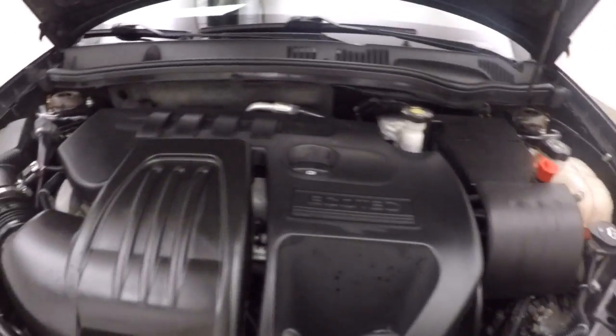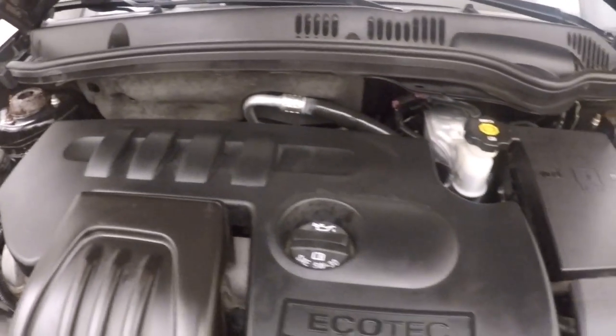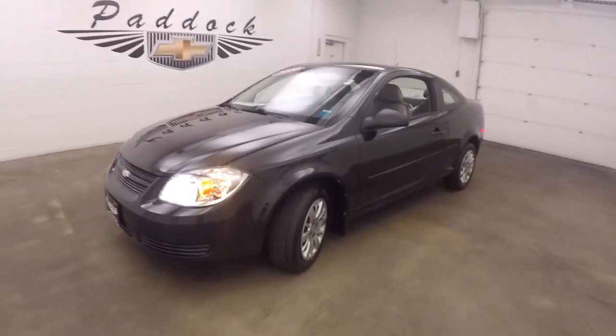Nice wheels. Under the hood is a 2.2 liter Ecotec — nice and quiet and smooth. Good power, good on gas. 2010 Chevy Cobalt.